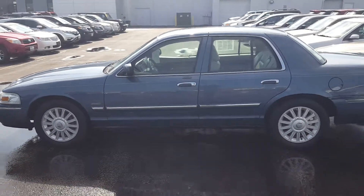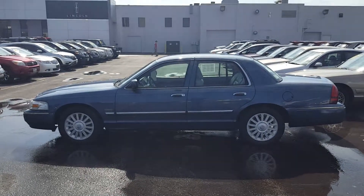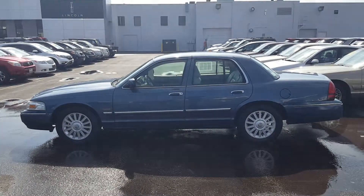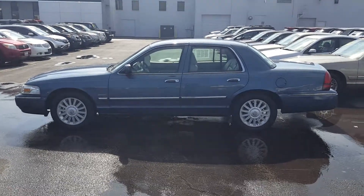And much much more. For more information or to set up a test drive on this real nice 2009 Mercury Grand Marquis, give Nick a call at Gordy Bechet at 414-327-6000.